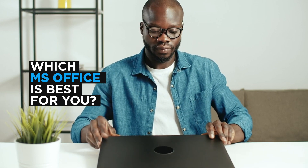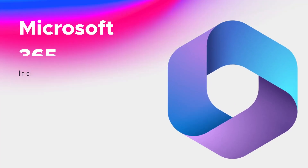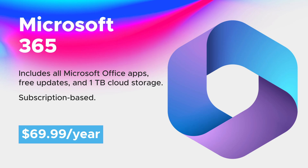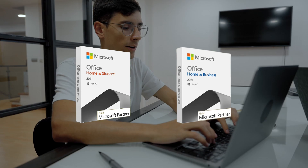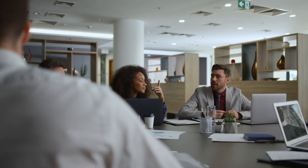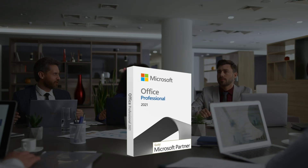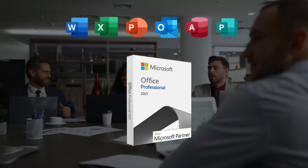So, which Microsoft Office edition is right for you? Remember, the best edition is the one that fits your needs and how you like to work. If you need the latest features, updates, and the flexibility to work across multiple devices, Office 365 is perfect for you. If you prefer a one-time purchase and only need the essentials, Home and Student or Home and Business might be your best bet. And for those who need advanced tools but don't want to depend on a subscription, Office Professional 2021 is definitely the way to go.